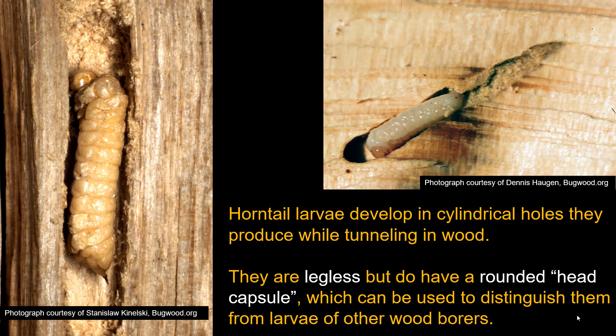The young stage of a horn tail develops within wood — it's one of many kinds of wood borers. The larvae can be distinguished from other wood borer larvae by having a little distinct round head. Other kinds of borers, such as beetle borers like roundheaded or flatheaded borers, don't have a distinct head area like that. They are legless and tend to have a cylindrical body form.